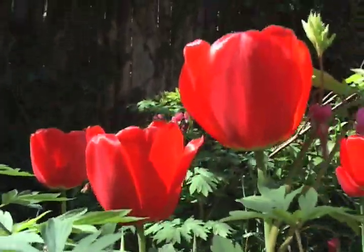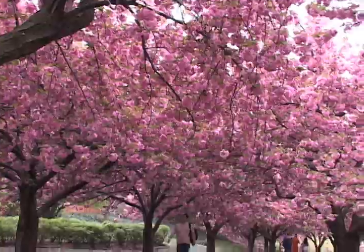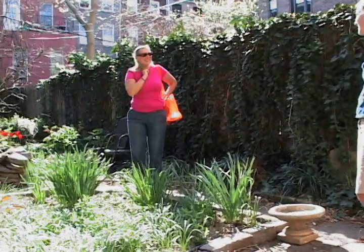After a long winter, spring has sprung in Brooklyn. Every year the Brooklyn Brownstone Garden District hosts a garden tour.